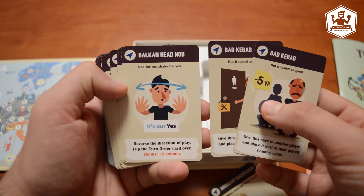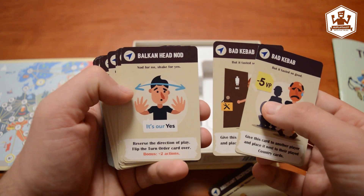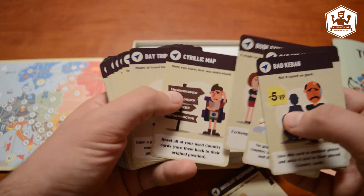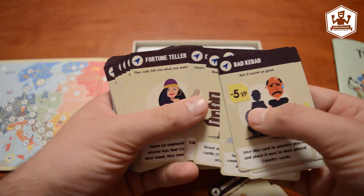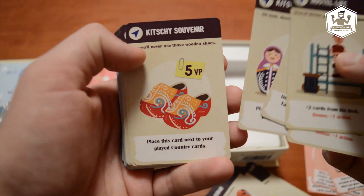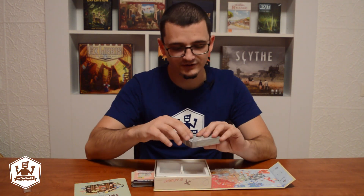Balkan head nod — nod for no, shake for yes! Hostel life — shared dorms, grungy showers, good times. Kitchy souvenir — you'll never wear those wooden shoes. Holland. And then the other deck.